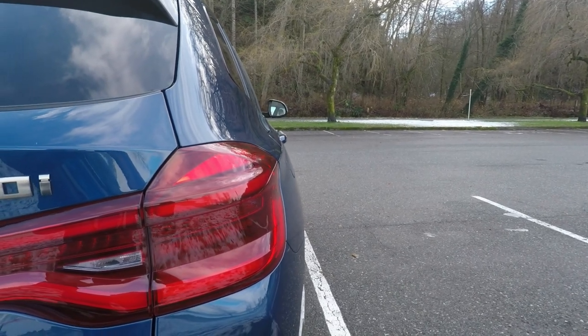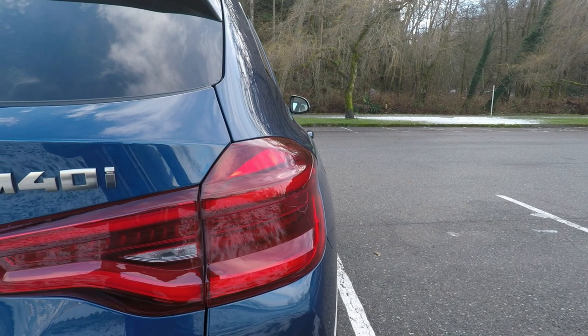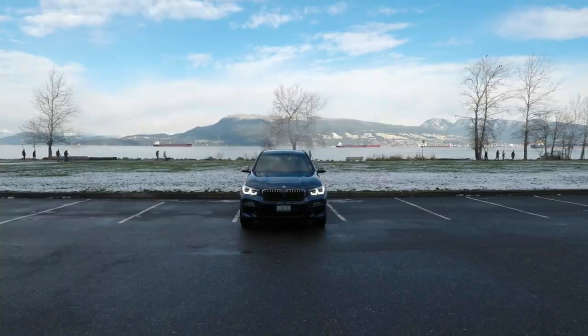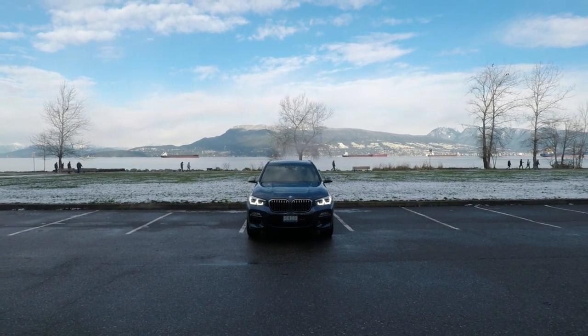For the inline-6, BMW reports the mileage as 20 miles-per-gallon city and 27 miles-per-gallon highway. Both versions come standard with BMW's excellent X-Drive all-wheel drive system and an 8-speed automatic.